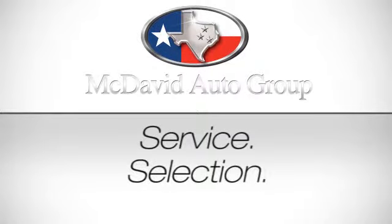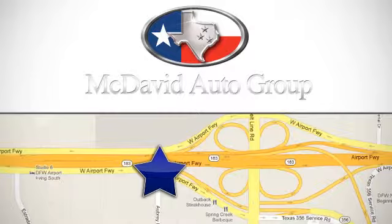Service, selection, value. Only at David McDavid Honda of Irving. We're conveniently located at 3700 West Airport Freeway in Irving, Texas.